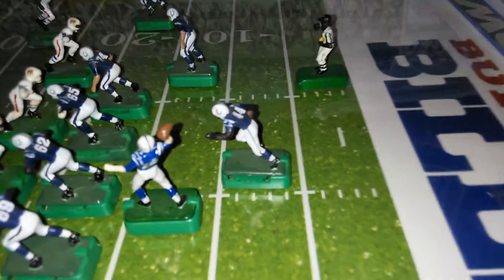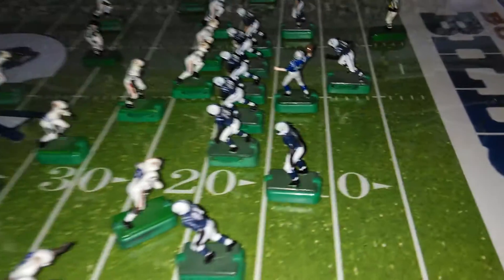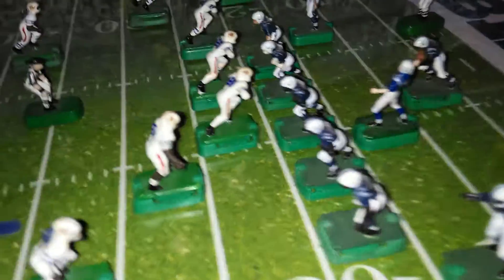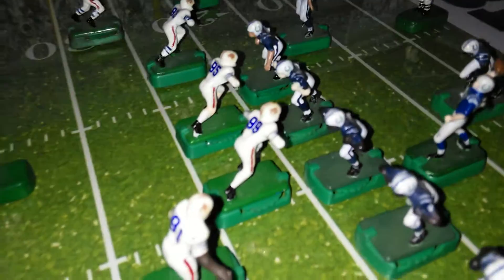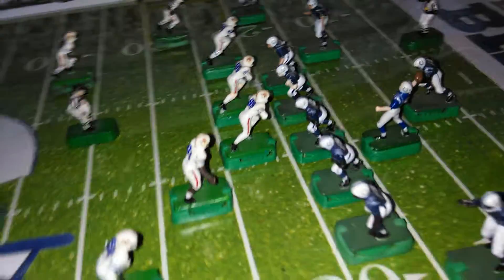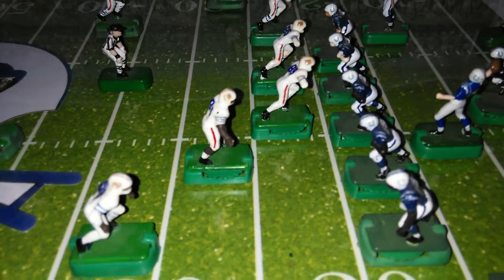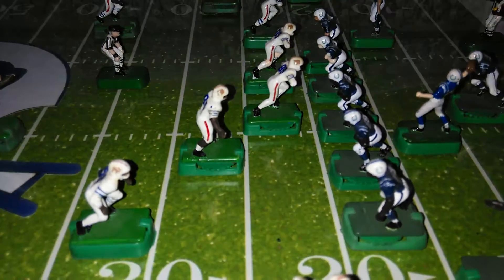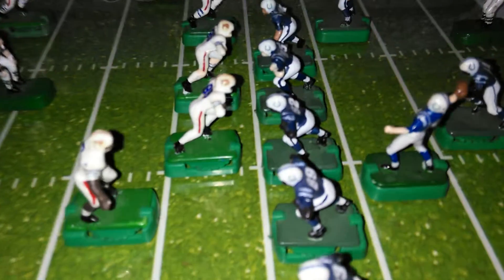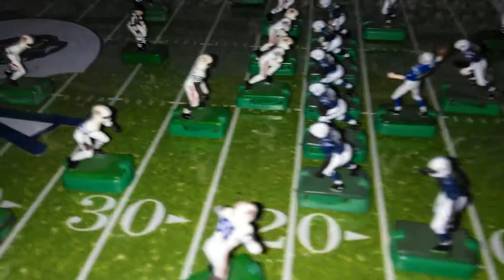Here they're going to run the football once again, 22-double on this Bills defense. As you can see, the Bills are going to an over front. They're taking the nose tackle, Marcel Darius, and brought him to that field side one. And brought the Mike, Manny Lawson, over into the weak side. Two-eye technique. The 20-eye.